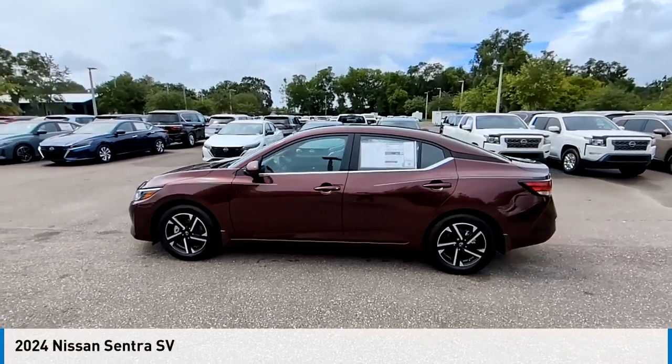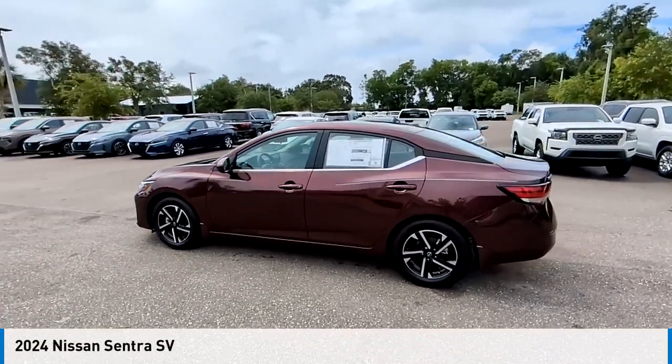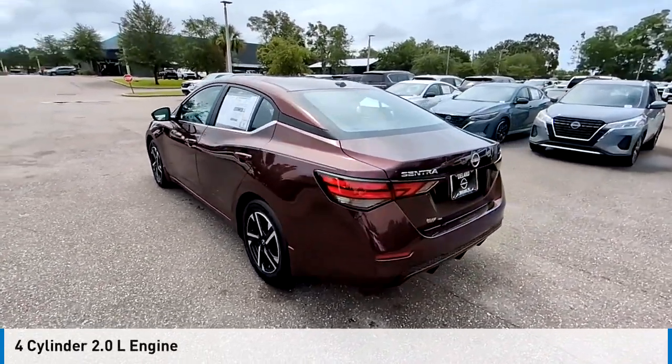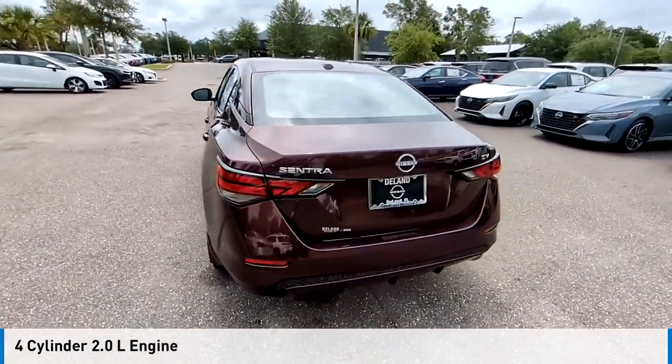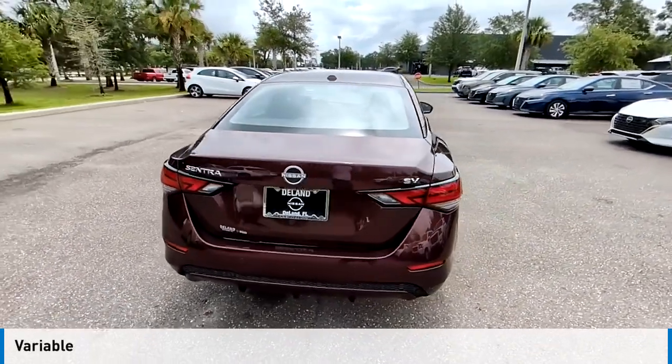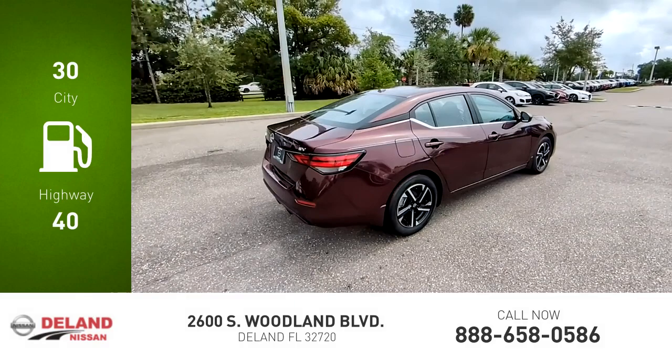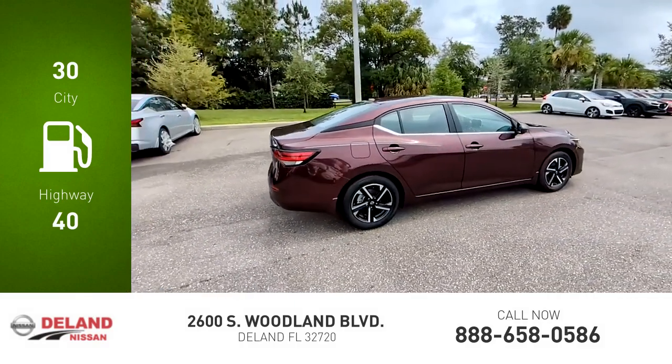We are pleased to show you the 2024 Sentra. This vehicle is powered by a front-wheel drive, four-cylinder, 2.0-liter engine and comes with a continuously variable transmission. Great fuel efficiency saves you money by requiring fewer trips to the gas station.